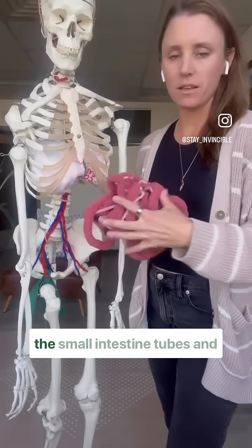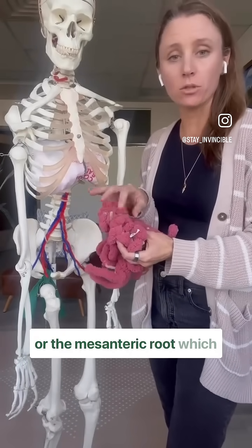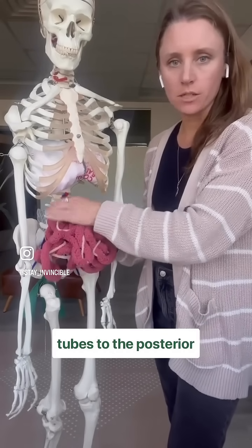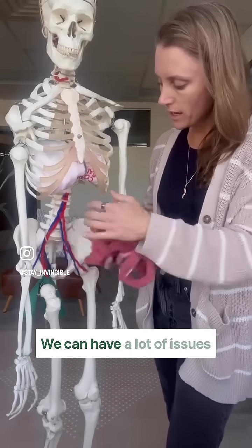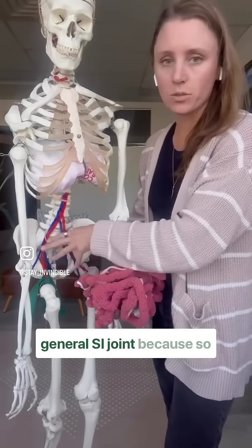When we have tension within the small intestine tubes and the mesenteric root, which attaches the small intestine tubes to the posterior abdominal wall, we can have a lot of issues with the pelvic floor, pelvic organs, the pelvic bowl in general, and the SI joint.